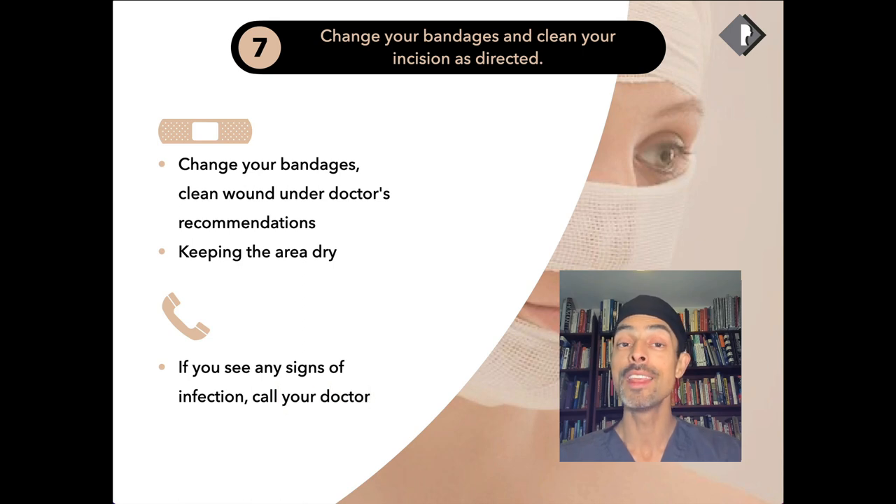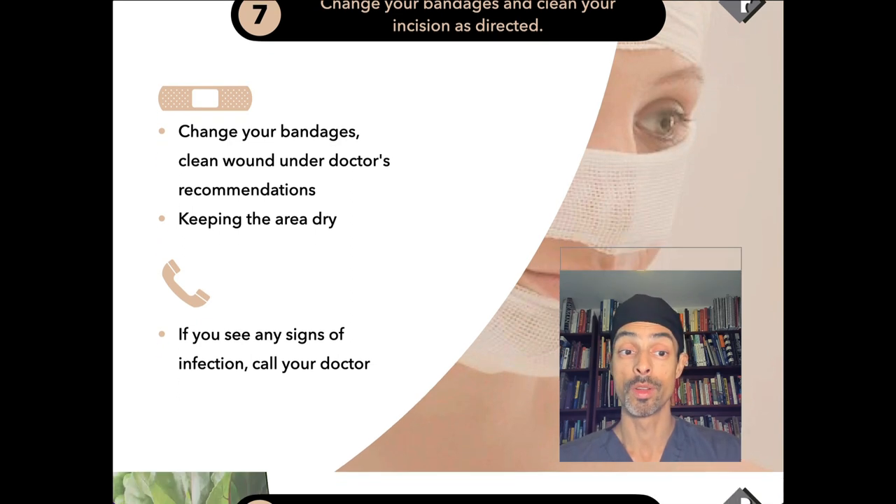If you have anything concerning, it's important to take some photographs and send them to your doctor — they should be able to get back to you within a few hours. From my experience, infection after facelift surgery is really very uncommon or rare. Anything unusual, it's worth speaking to your doctor.